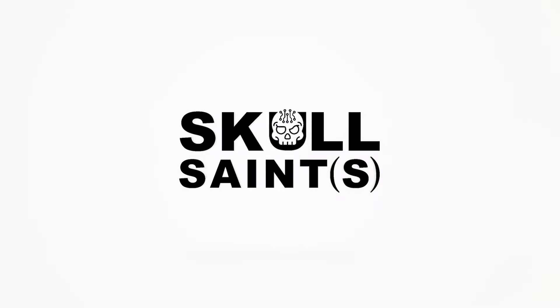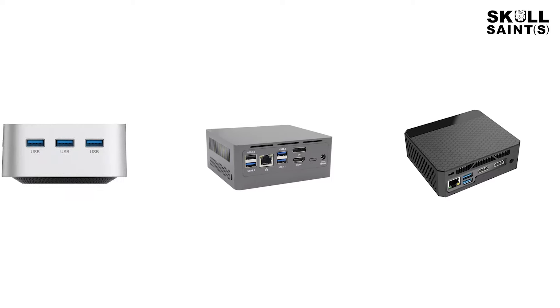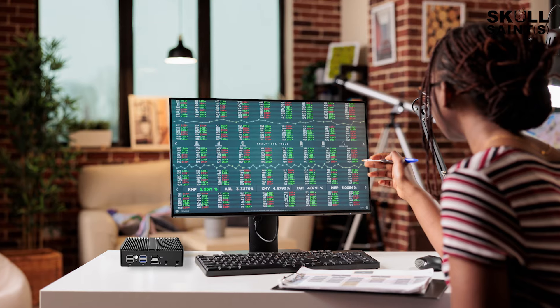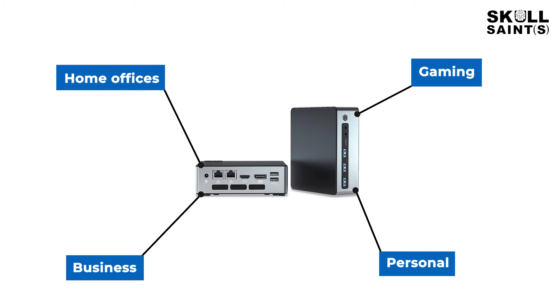Welcome to Skull Saints, where innovation meets performance in a compact design. Our ISI-certified mini PCs combine precision with style suitable for any environment. Perfect for home offices, gaming, personal and business use.